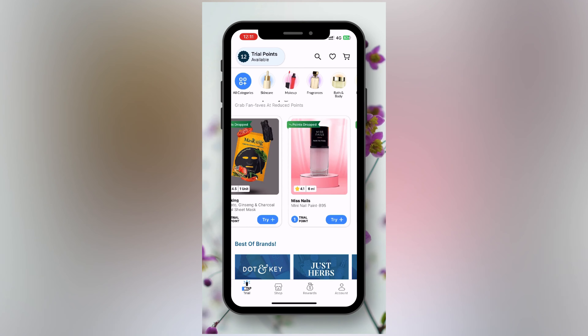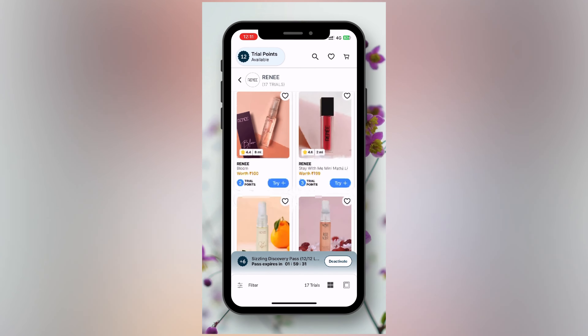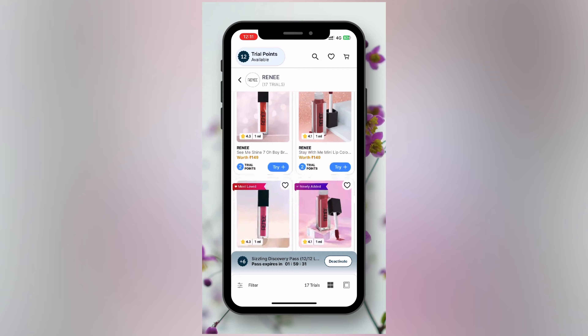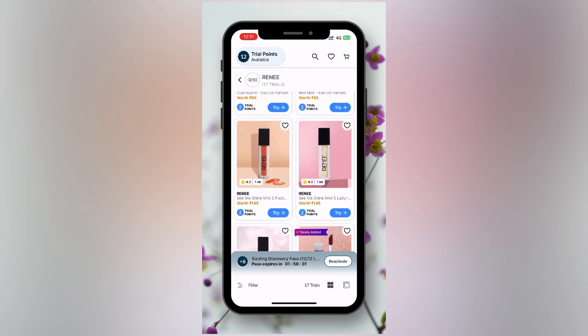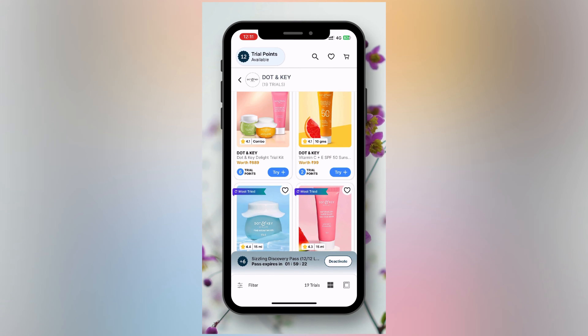The delivery charges will be paid, which is between 199 rupees and 235 rupees. So the products themselves are available at a much lesser price through this trial system.